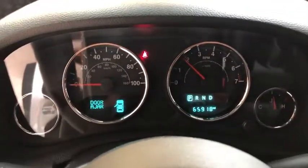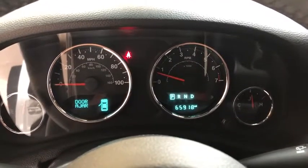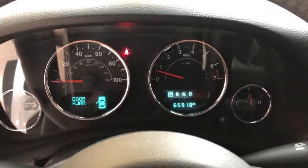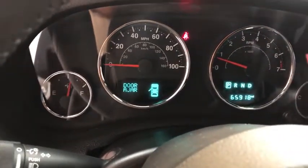Sirius satellite radio, remote keyless entry, rear wiper, power heated outside mirrors, trailer tow group. This vehicle offers reliability and good looks at a great price. So come in and take a test drive today.